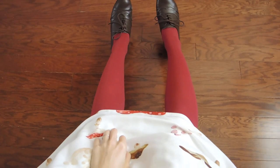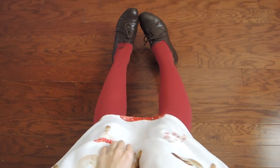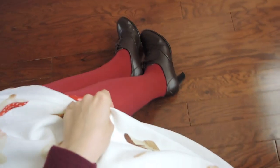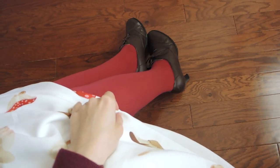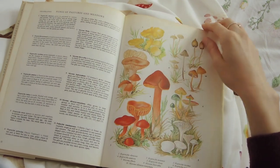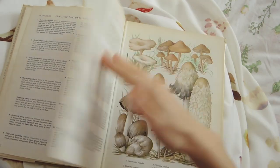These Oxford heels from Bodyline probably aren't the sort of thing a real mushroom scientist would wear, but I think they provide a cute academic touch. I've worn some red tights from Anthropologie to bring more of the color through the look. As an aside, isn't this vintage fungi identification book gorgeous? The art in it is so beautiful.